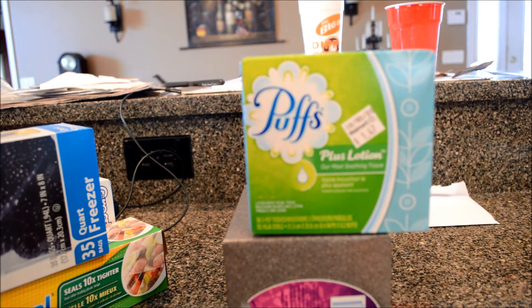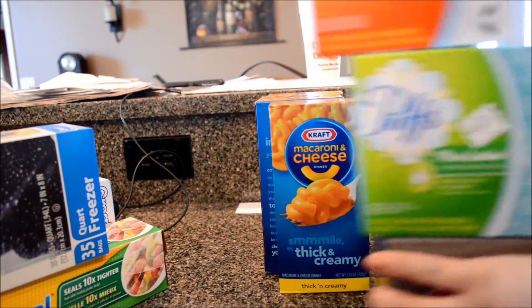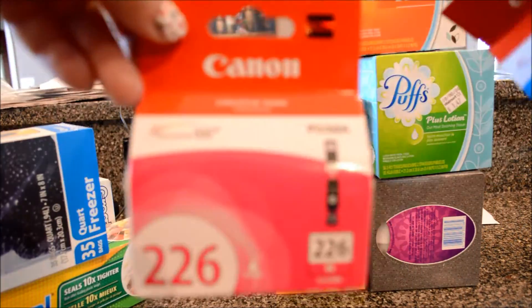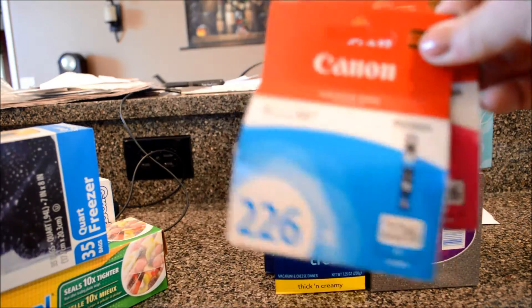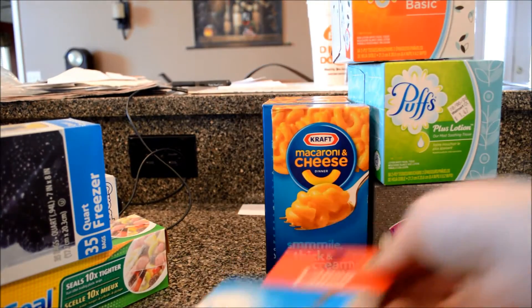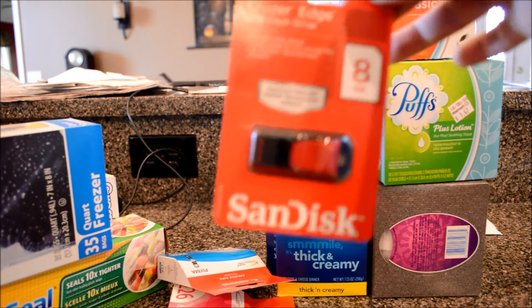Dave's got this thing about tissue — it has to be Puffs, and the price isn't too bad. I needed ink for my printer, blue and black. The ink's pretty good priced at Walmart — these are like 11 something a piece, so that's pretty good.